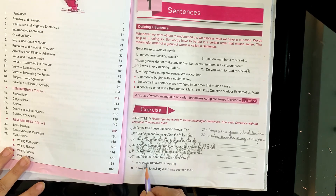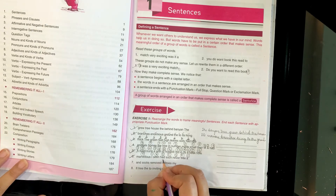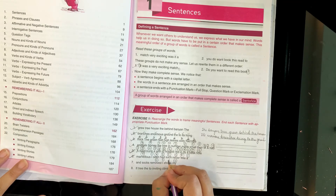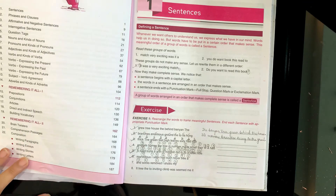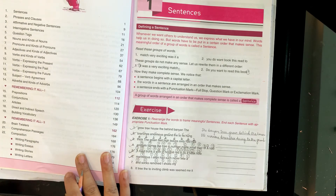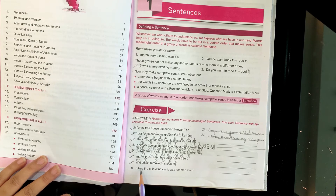And the next set: socks, removed, I, shoes, my. The sentence is: I removed my shoes and socks. Next words: it, tree, the, to, inviting, climb, was, seemed, me, it. You need to rearrange these into a correct sentence.